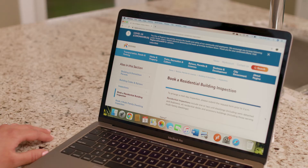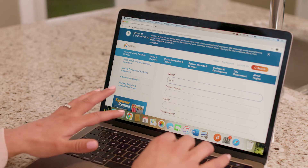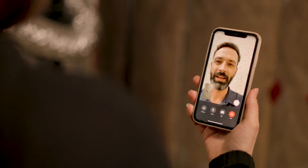Once you've got your permit, you can book inspections online or by phone. Inspections will be required a few times during your project. In some cases, inspections may be done virtually — all you need is a mobile device.